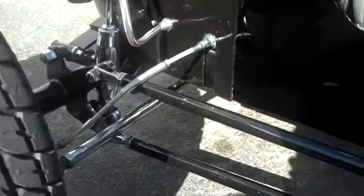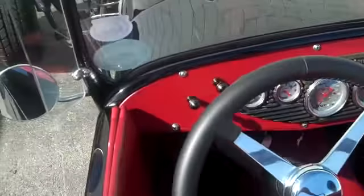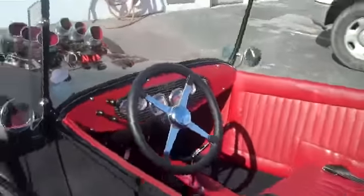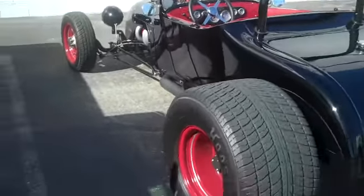It's got a coilover suspension. Kingpin suspension on the front. Kingpin. Sway arms. You can turn it on — that'd be cool. What's that? Turn it on. You want to hear it? Yeah, we can hear it.